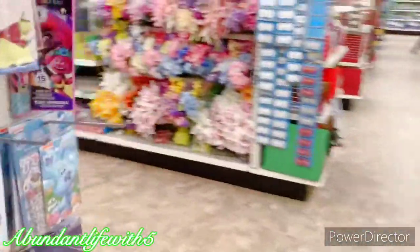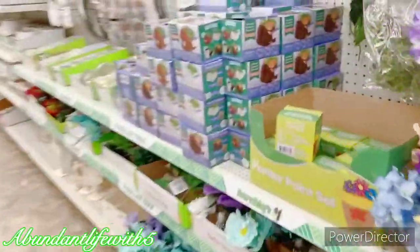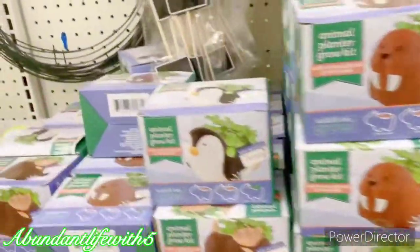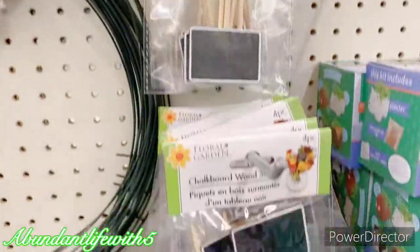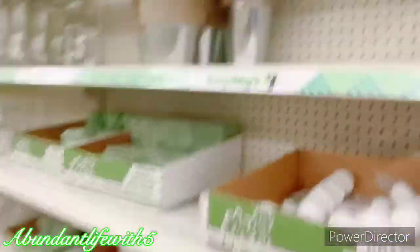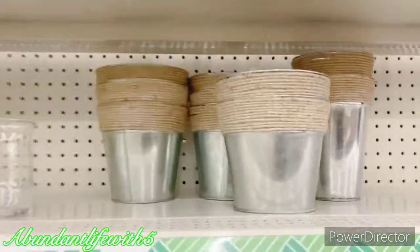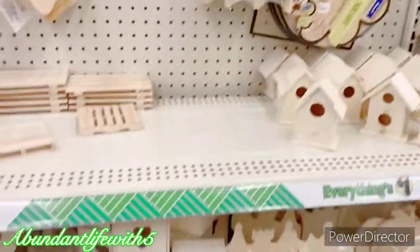Oh yes, we came here for copper cleaner as well. Oh look at this — the chia planter! Remember the chia? This is nice to have as well. Look at these — they're so nice little vases for decoration. I really want to get one, but you know, we're on a budget so I'm not doing that. Stay focused, girl, stay focused.